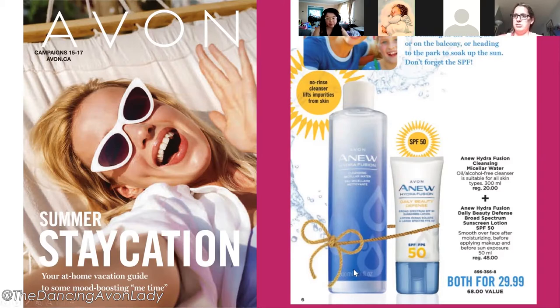The micellar water is one of my all-time favorite products — it's a no-rinse cleanser that helps get rid of that last little bit of makeup on your skin, and I really love this particular one.